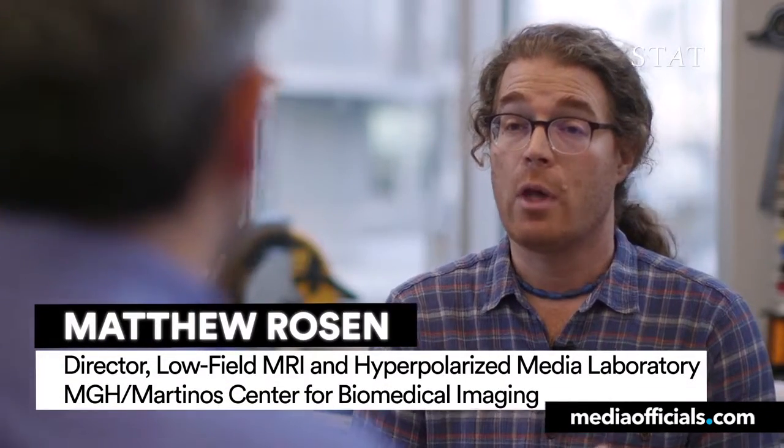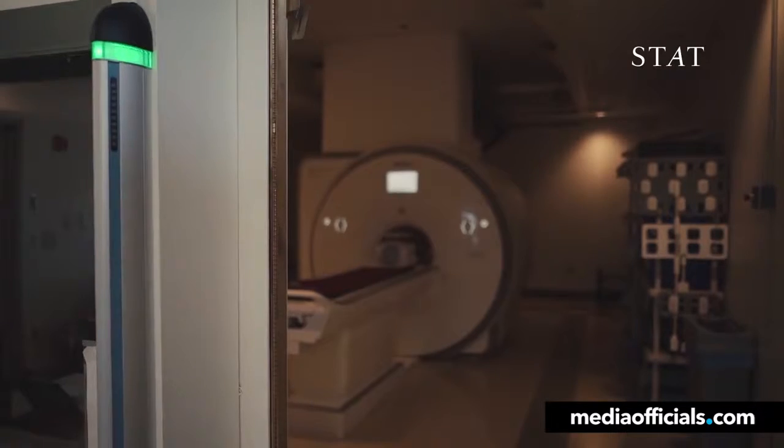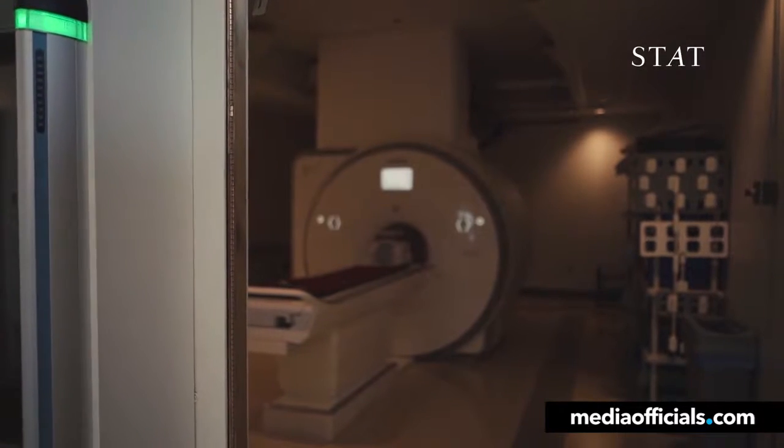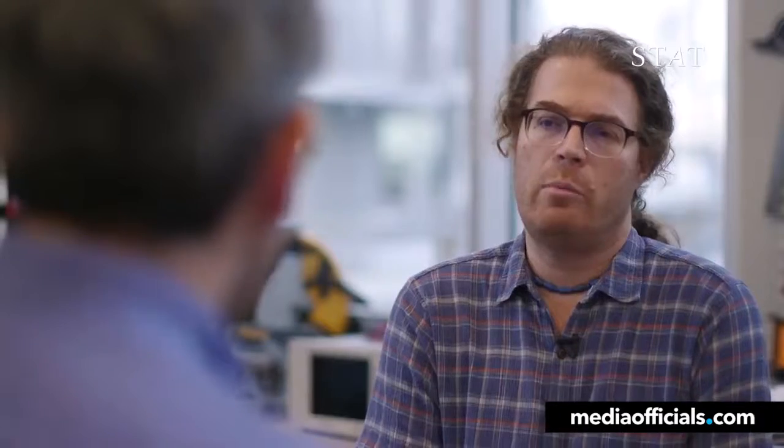The neuro ICU, the ambulance, military field hospitals, sports arenas — you'd never fit one of today's MRI scanners in the back of an ambulance. And you couldn't afford to anyway. These are typically $3 million machines.